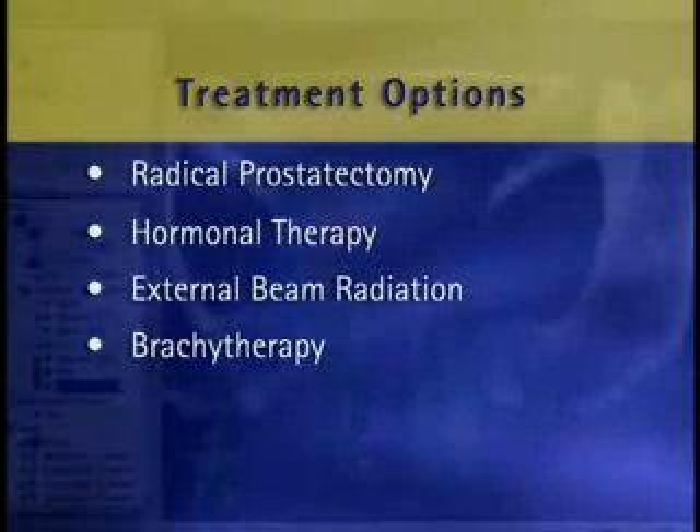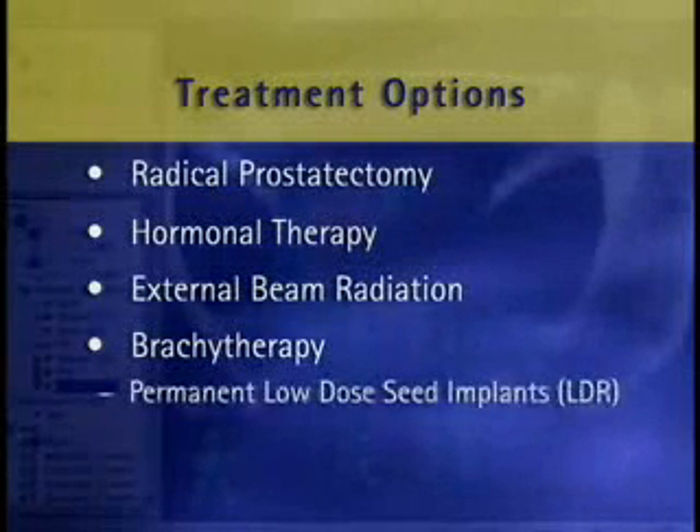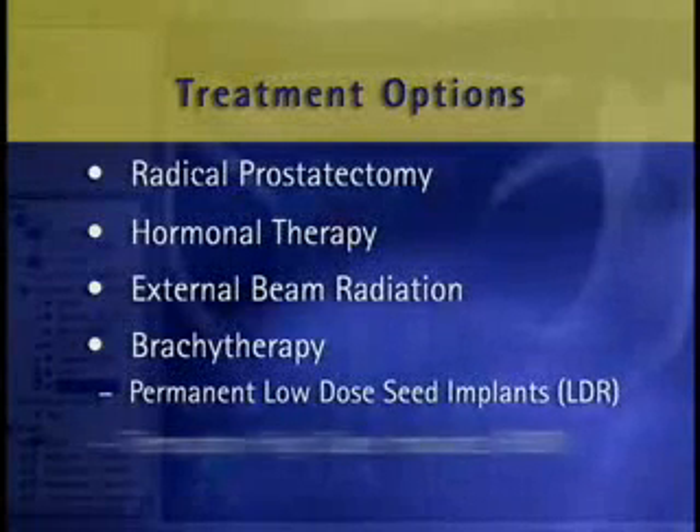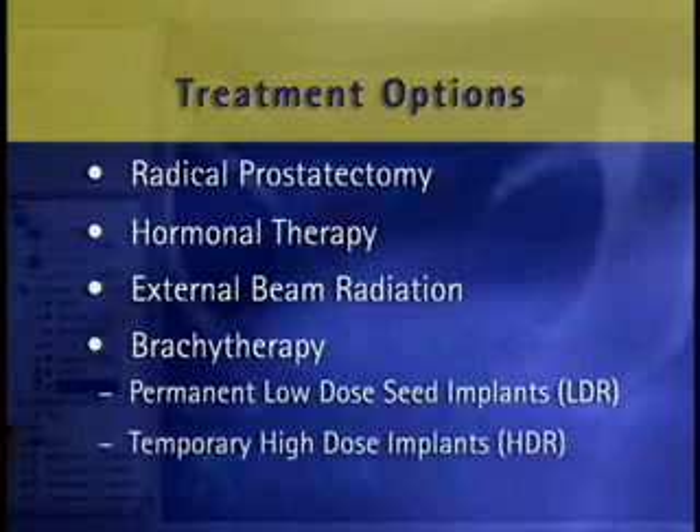There are two types of brachytherapy: permanent low-dose radioactive seed implants, also known as LDR, or temporary high-dose radioactive implants, known as HDR. A treatment plan may combine several of these options together to yield the best possible results.